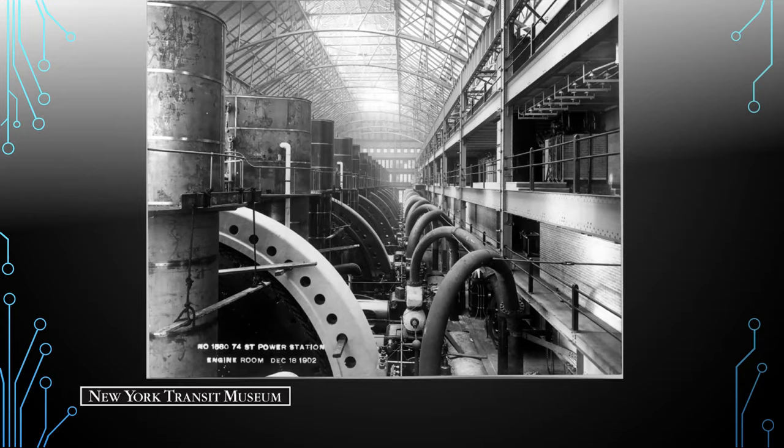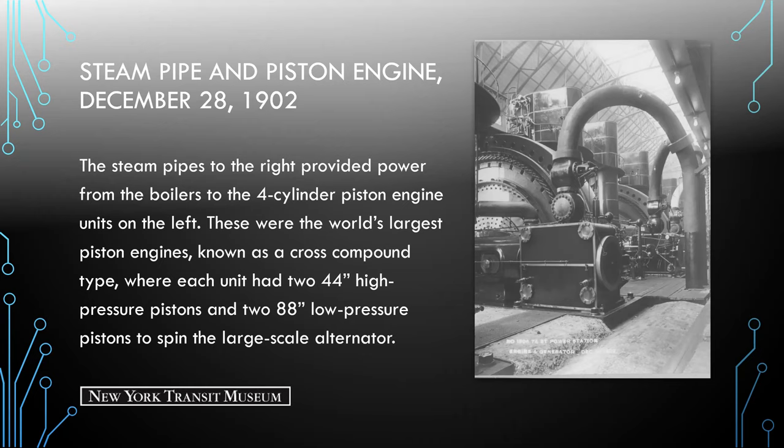Here we see the steam pipes taking steam from the boiler side into the piston engine. The steam pipes provided power to four-cylinder piston engine units — these were the world's largest piston engines, known as a cross-compound type. And here you can see the alternator.